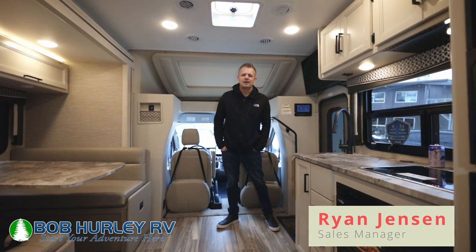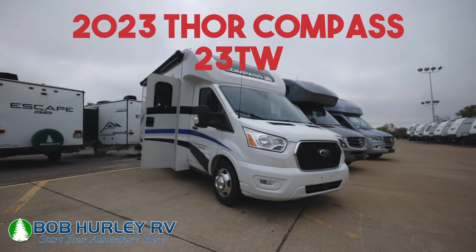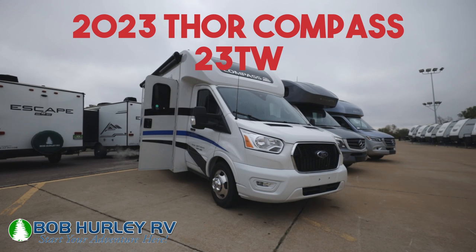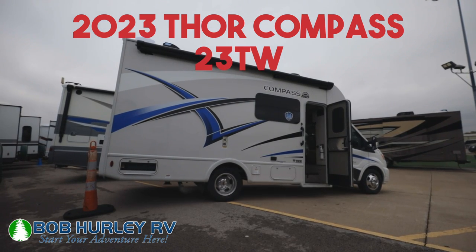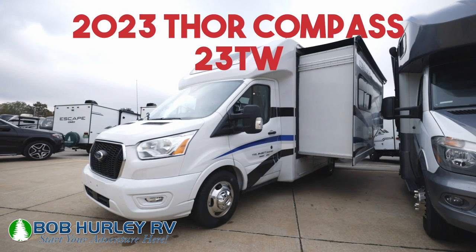Hey guys, Ron Jensen, Bob Hurley RV. Today we're looking at the 2023 Thor Compass 23TW floor plan. I'm excited to show it to you. If you can give us a like and subscribe to our page, we'd love to have you a part of our journey with us. Let's get into this here.